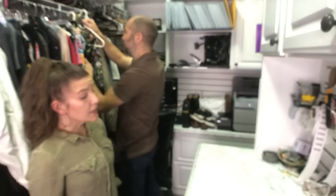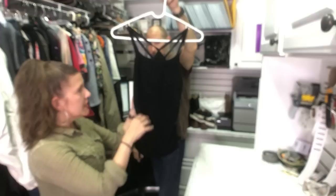Try to buy cute plus-size clothes because the market is barren. So anytime I can find something plus-size that's cute, I get it.